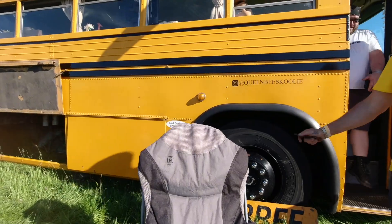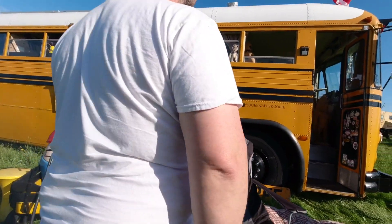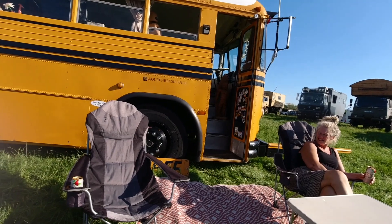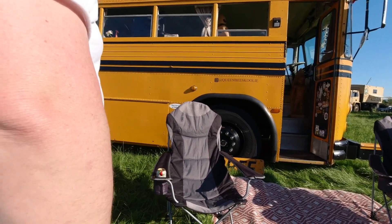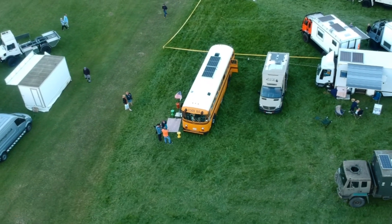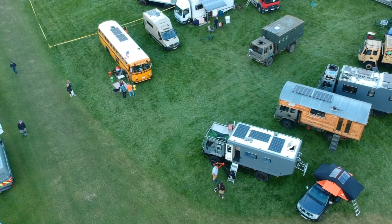There's possibly one more drone shot later. The host admitted to having massive van envy throughout the show, describing this as like the hardcore truck version of a regular camper van. A massive thank you to Simon and Alison for letting us see their home on wheels, and happy trails now that they can finally take it out and use it. Links to their Instagram are in the description below.